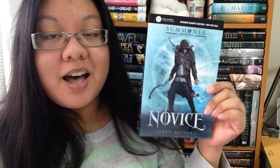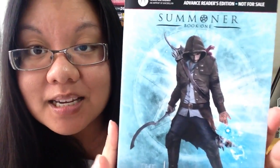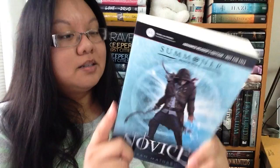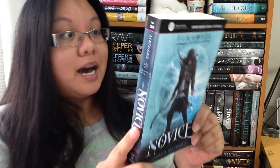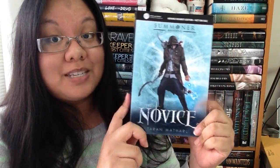This next book is from Macmillan. The author saw my status update on his book on Goodreads where I said I was going to read it on Wattpad, and he reached out and sent me a copy. This is The Novice by Taran Matharu. It just looks so fantasy-filled and I'm so excited. I already read a bit of it. It's coming out in May 2015.